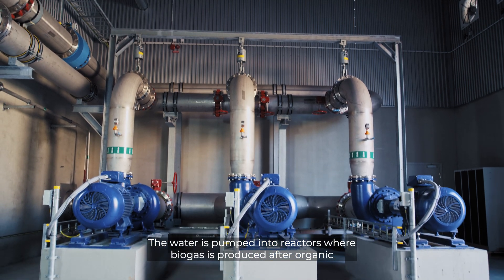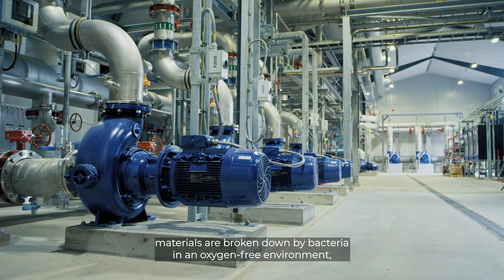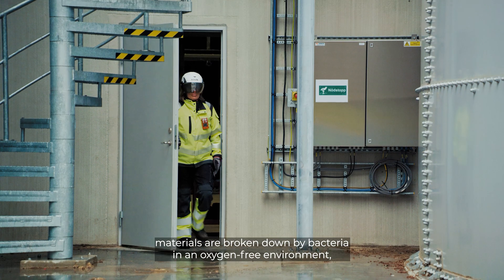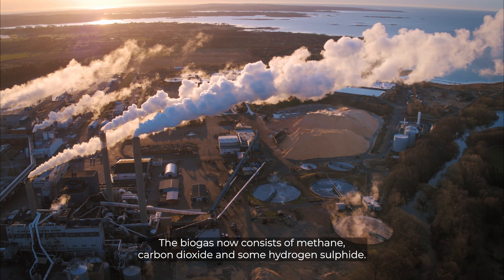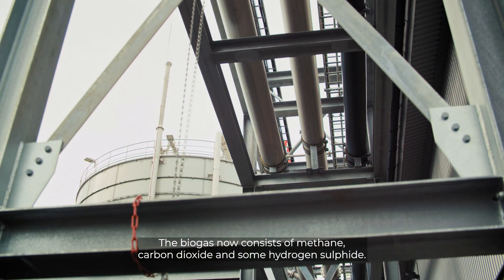The water is pumped into reactors, where biogas is produced after organic materials are broken down by bacteria in an oxygen-free environment. The biogas is separated from the purified water, which flows back to the mill. The biogas now consists of methane, carbon dioxide, and some hydrogen sulfide.